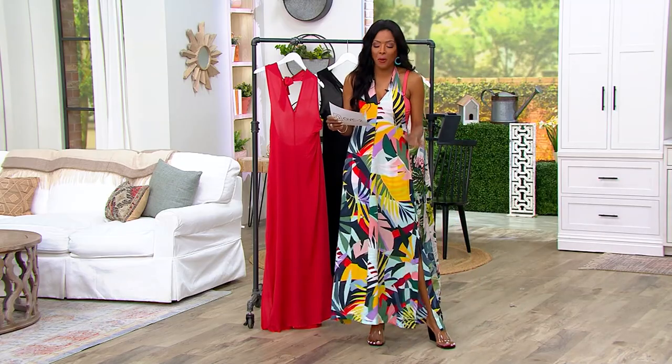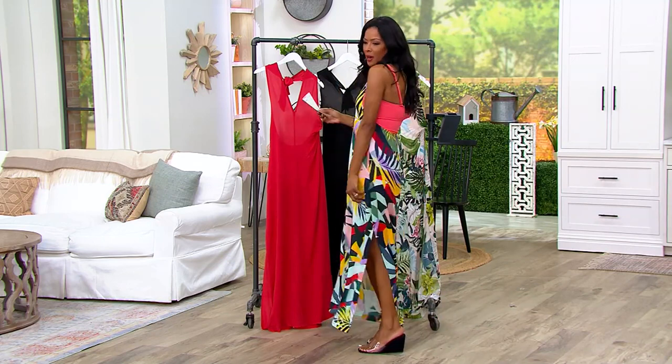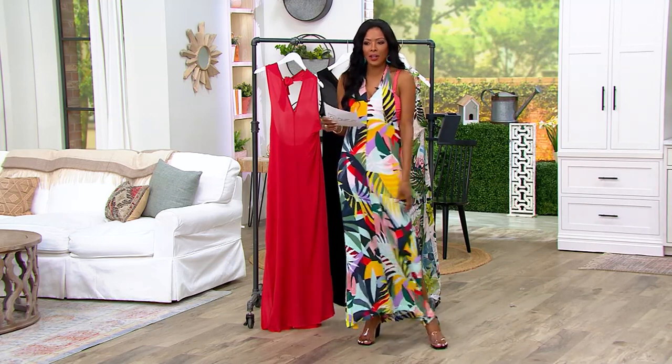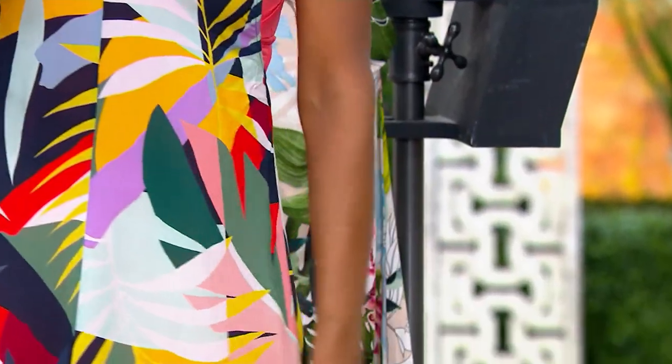Item number A-599-584. This is their wrap halter neck woven maxi dress. The flow of it all, the slits, the drama — I love everything about this.